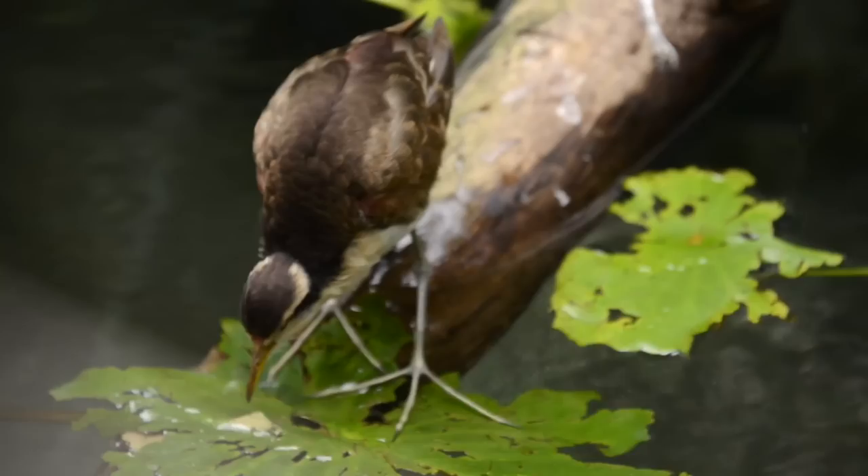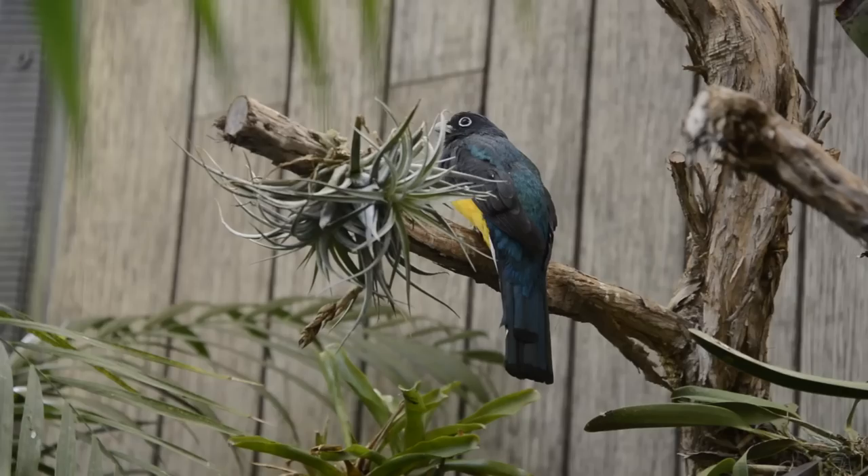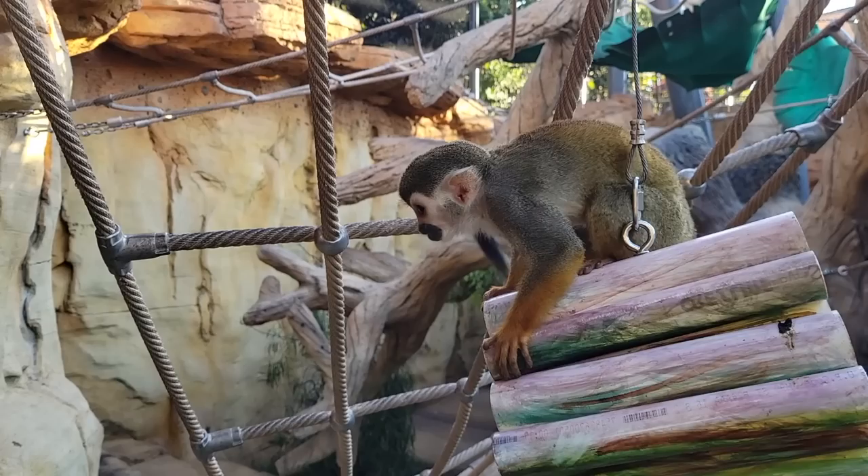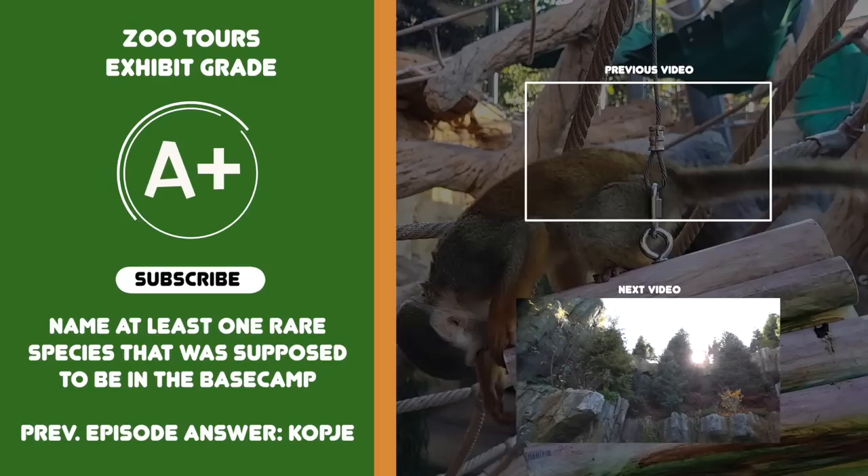That concludes your very extensive free-of-charge journey into the Wildlife Explorers Base Camp — the supreme, most unique, and most effective children's zoo in America. San Diego set the standard for them back then and created a new standard with this one. Please let me know what you thought of this revolutionary exhibit. Remember to stay tuned, and from the one person that runs Zoo Tours — you stay classy, San Diego.